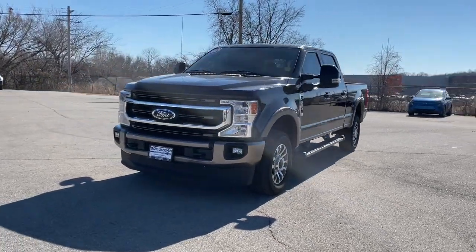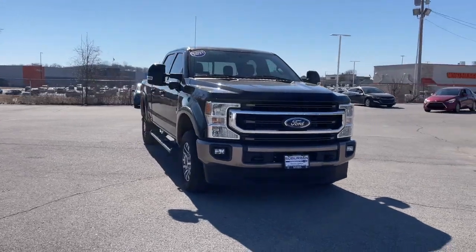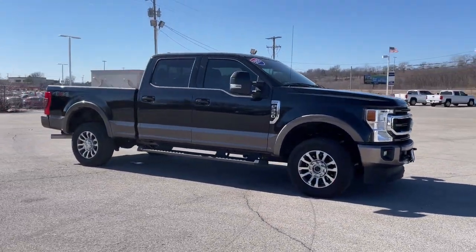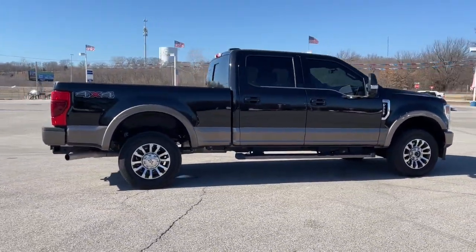Introducing the 2021 Ford F-350. With less than 25,000 miles on the odometer, this vehicle stands out from the rest. Get the job done right the first time in this remarkably rugged and capable F-350.